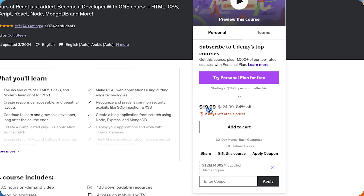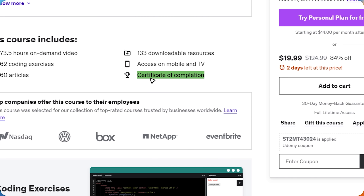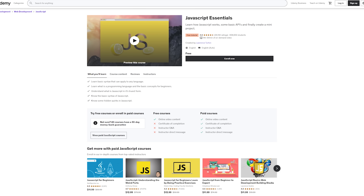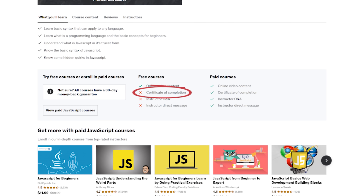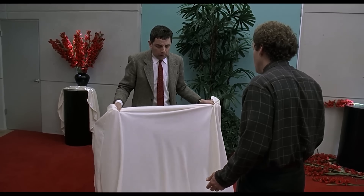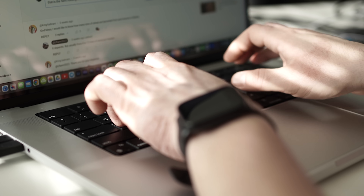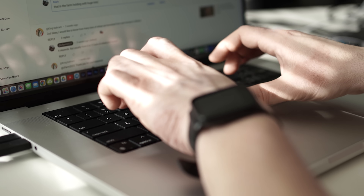Now let's talk about certification. Udemy does offer certificates of completion, but there are a couple of things to keep in mind. First, you can only get a certificate of completion for a paid course — free courses do not offer this option. Second, Udemy isn't an accredited institution. This means that while their certificates show off your hard work and newly acquired skills, you cannot use them for formal accreditation purposes, so they likely won't be recognized by colleges or employers. But it's not the certificate that matters here — it's the experience and knowledge you get.